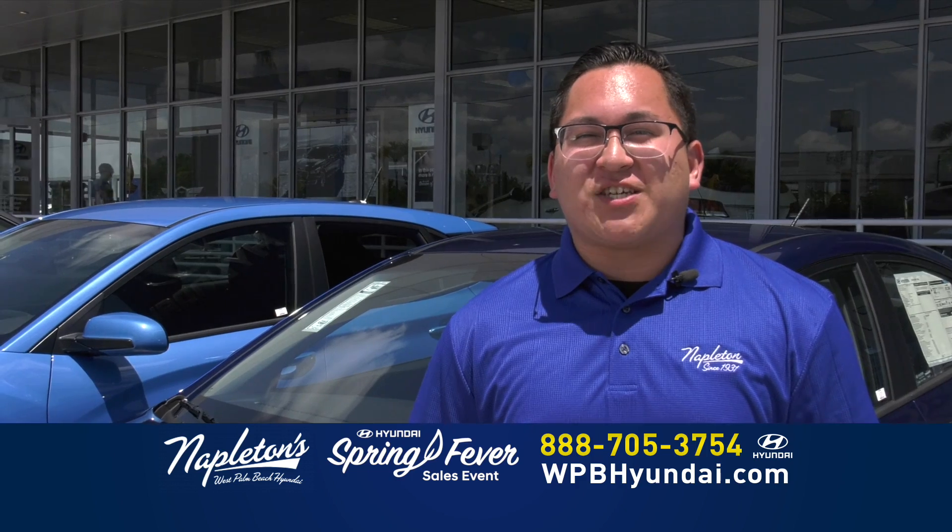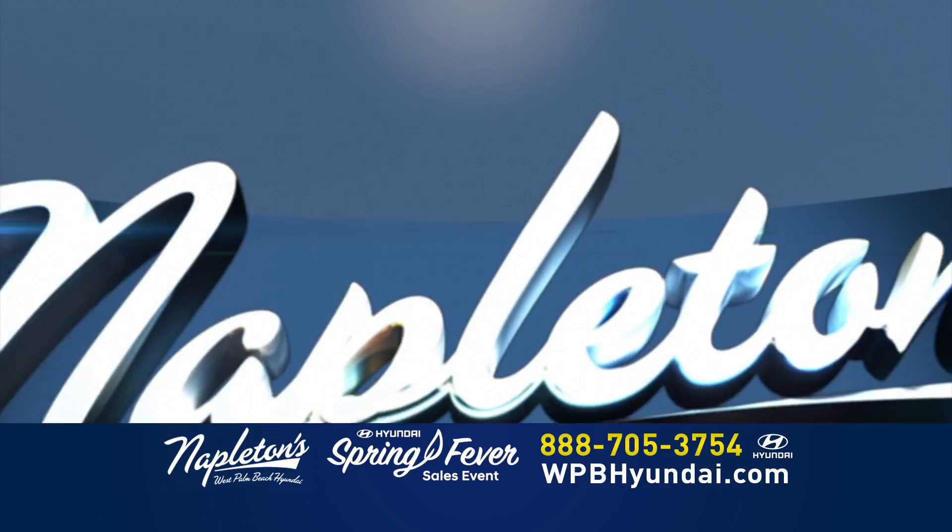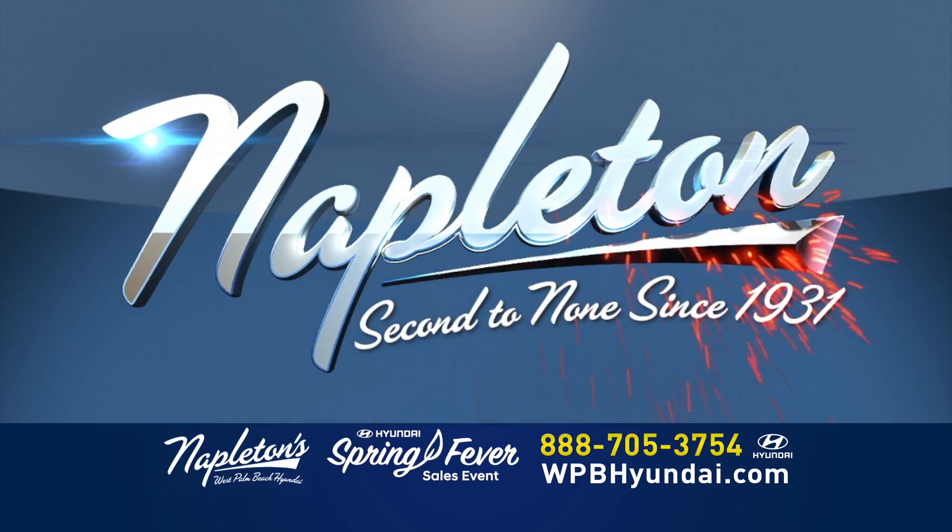Don't worry about your credit. Just give us a call now. Come see us. Napleton, second to none since 1931.